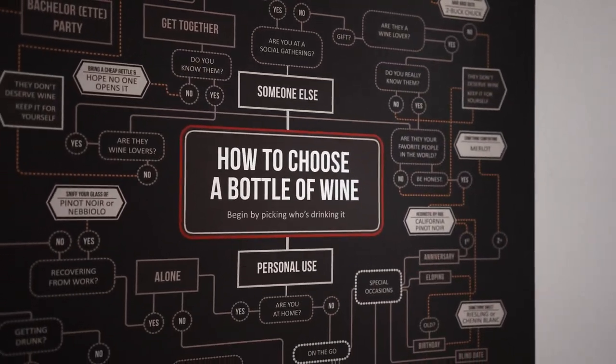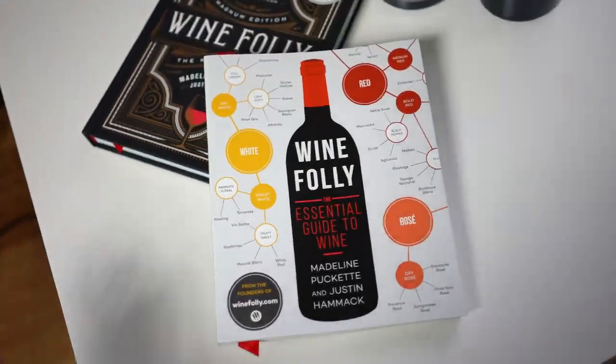So eight years ago, I was approached by a publisher to write a book based on an infographic that went viral on Facebook. This was that book, which is now published in more than 25 languages.